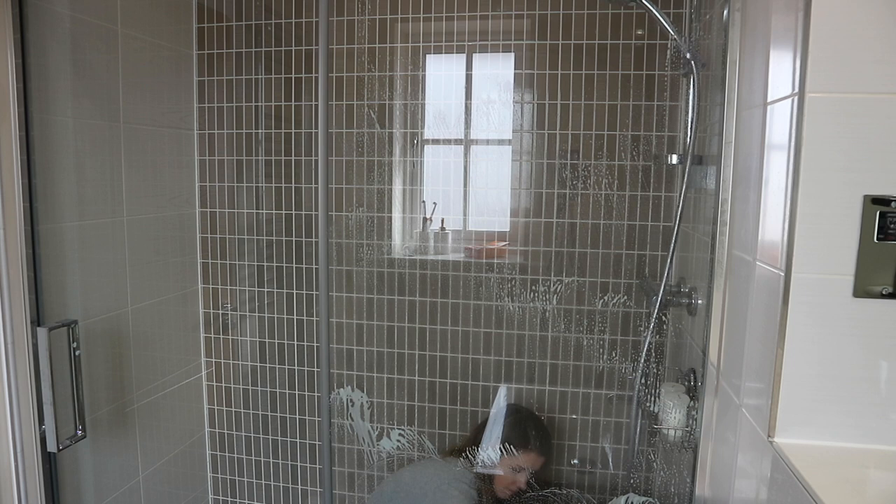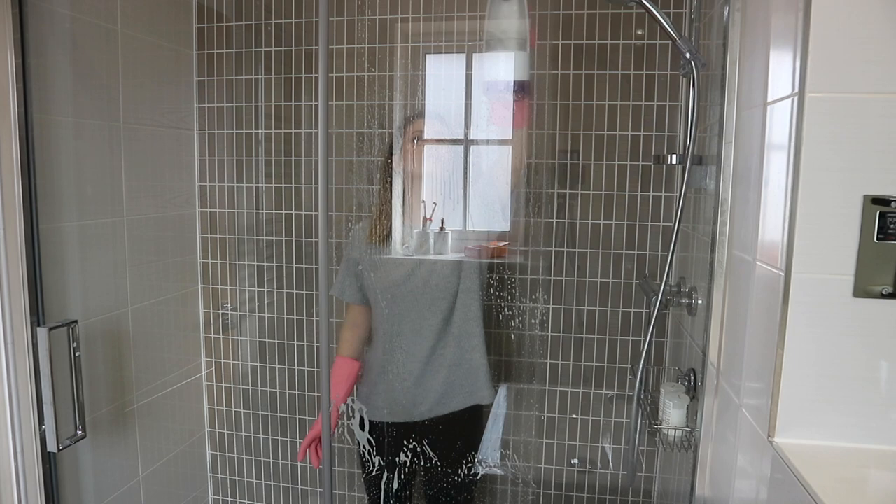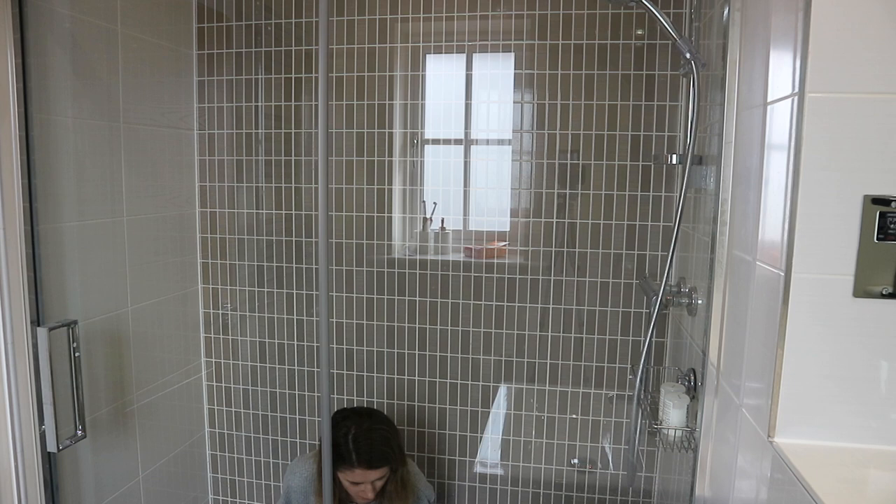I just put some Fairy liquid in there and some water on top and mix it well. I'm going to spray that on the shower screen, scrub it with the Scrub Mummy, and then use this window vacuum at the end — it leaves the shower screen so lovely and streak-free and really nice and shiny.